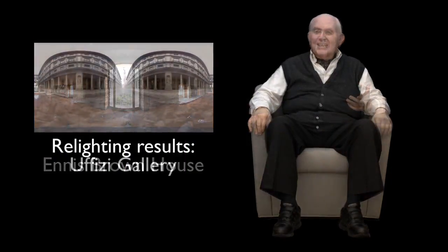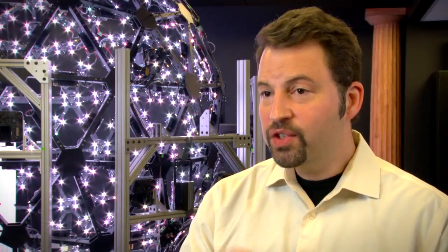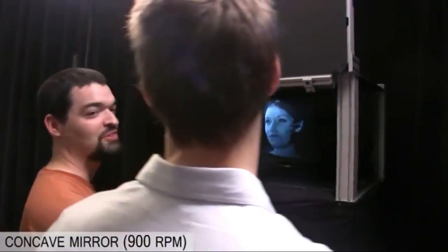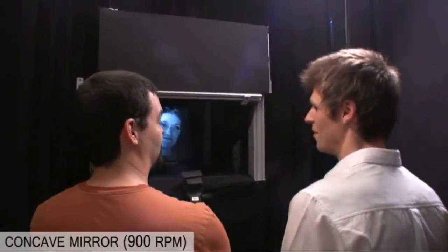Paul's team is already using this new technology to preserve the stories of Holocaust survivors for museum visitors and classrooms. But there's still one more project that could bring true 3D technology to your living room without the need for glasses — very realistic 3D auto-stereoscopic displays.